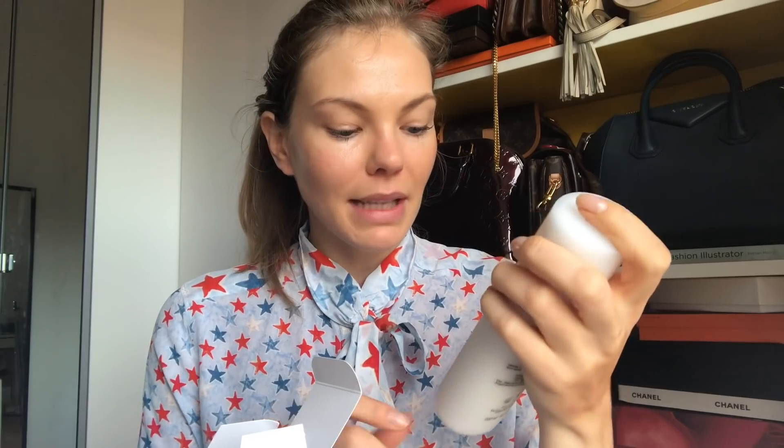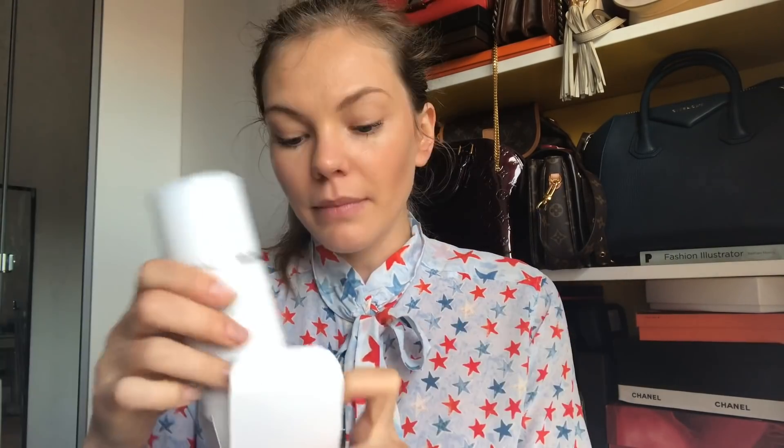Then I have another cleanser — a Cleansing Milk with Iris Extract from Dior. I don't usually buy fancy brand skincare, but this was given to me as a present. I haven't tried it yet. It's a really big bottle of cleansing milk, and I think it would be really good for removing eye makeup.